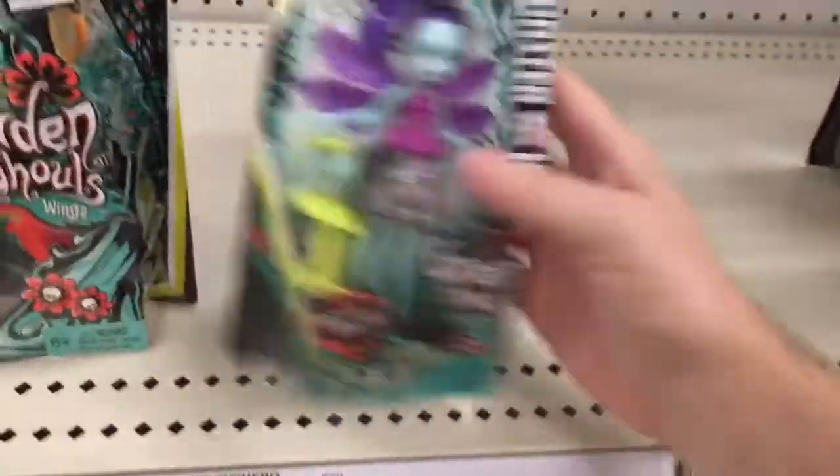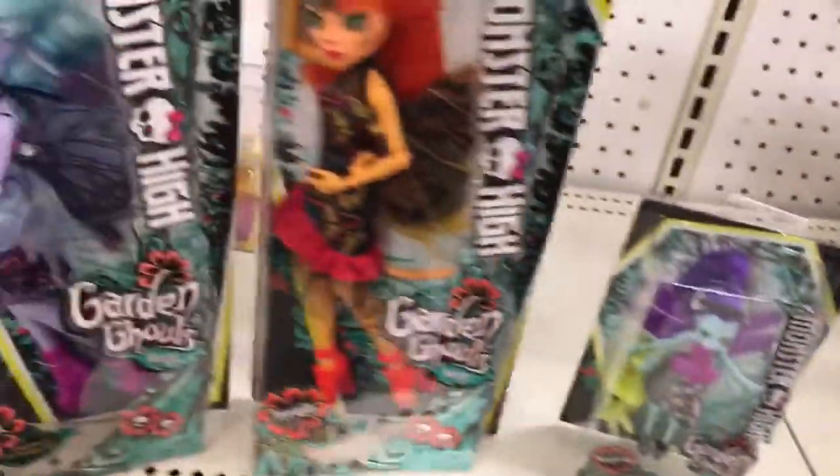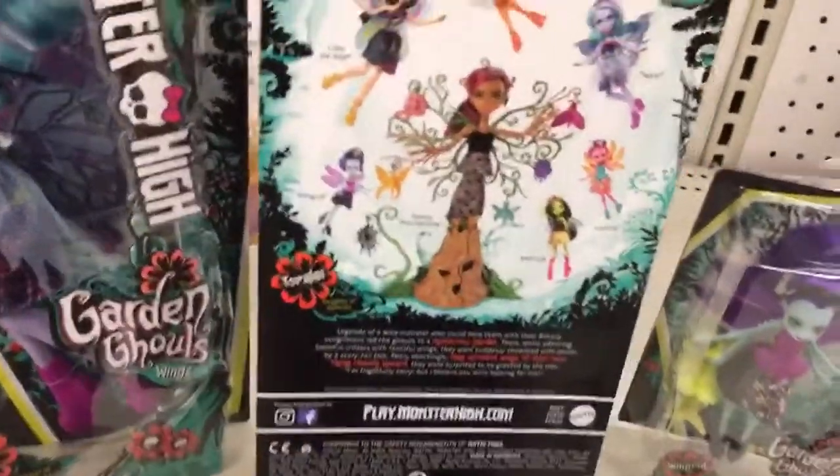They also have Lumina listed but I don't see that one here. Looking at the back of the packaging, it looks like they have a Cleo de Nile in this line as well at $6.99.